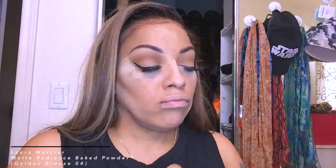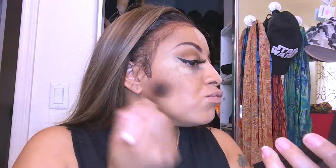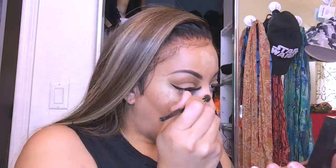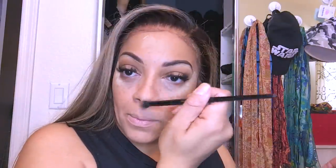Just to set my under-eye highlight I'm using the Sacha Buttercup setting powder — just a little bit, because I don't let it bake too long since my skin gets oily and it can start looking dry. I'm also going to use the Laura Mercier Matte Radiance Baked Powder in Golden Bronze 04 for contouring my cheekbones and nose. I got this from Octaly months ago — they have so many nice products on their website.